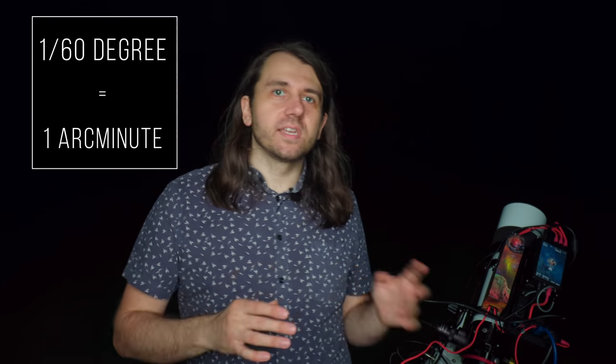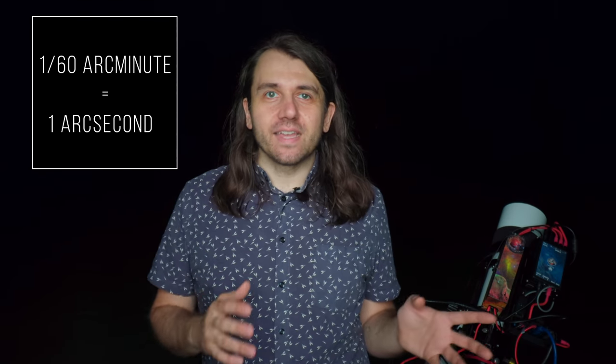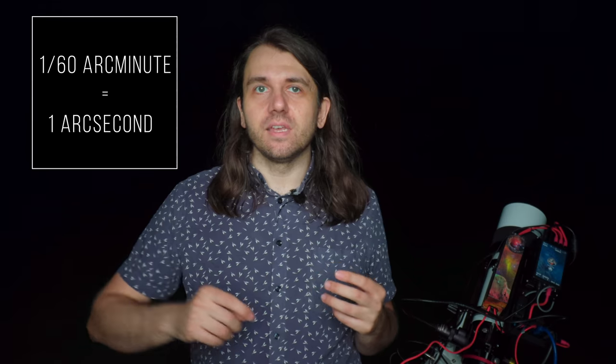Before I show a tool, let me explain arc minutes. One arc minute is one sixtieth of one degree, so half a degree is 30 arc minutes. We can break that down further into arc seconds — an arc second is one sixtieth of an arc minute. Typically when we're describing deep sky objects, we use arc minutes because so many of them are under a degree wide. The Lagoon Nebula is fairly large for a deep sky object at 90 arc minutes across, or one and a half degrees.